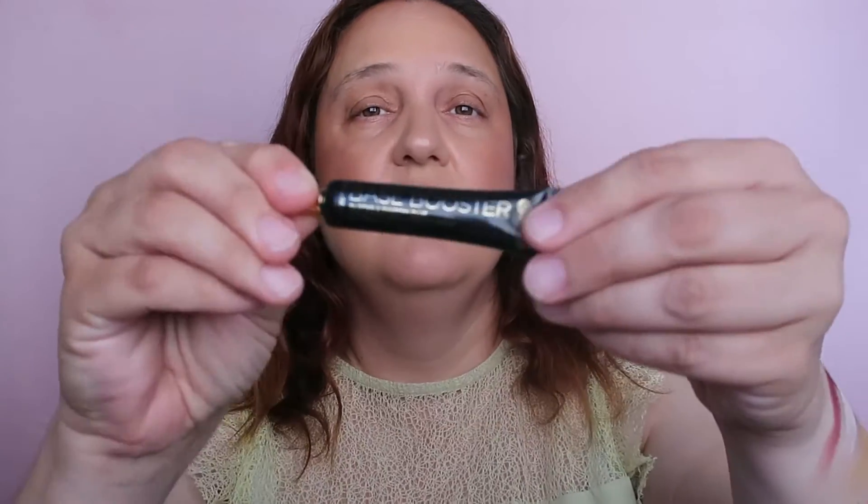I'm going to start with my crease, but before that we have to prime. From BH Cosmetics, I have their Base Booster — it will only be fitting to use a BH Cosmetics base for this look. It's white and sticky, but as you can see it turns transparent, which is really really nice.